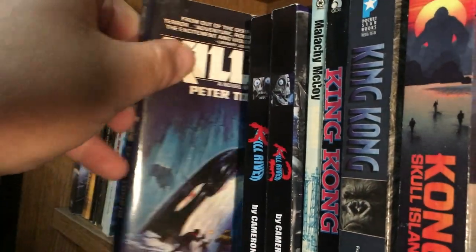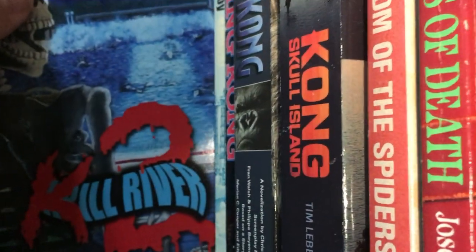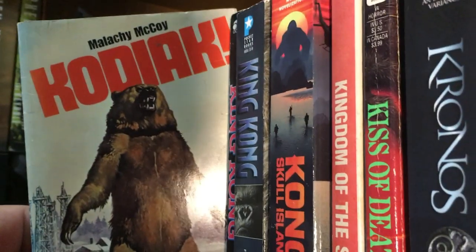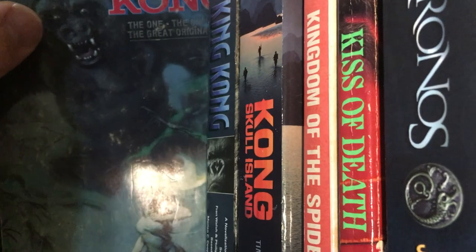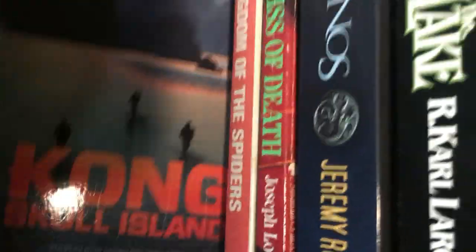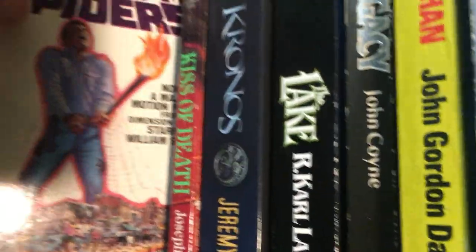Killer by Peter Tonkin — a really good survival horror story. Kill River by Cameron Robidou — I love this book, and I heard the sequel is even better. Kill River 2, which has a really cool cover. Kodiak — it's about a killer bear by Malachi McCoy. King Kong, the 1933 novelization — that's a 1976 edition I believe. Kong: Skull Island — I've read all the Kong books. Skull Island is actually really good and a lot more bloody. Kingdom of the Spiders novelization.